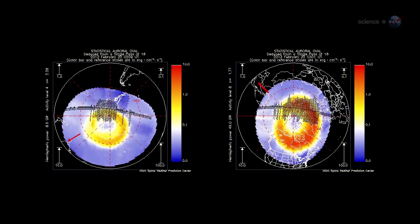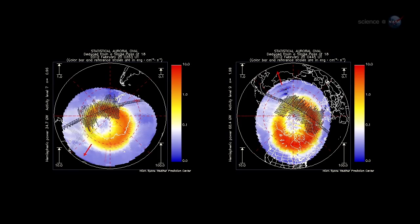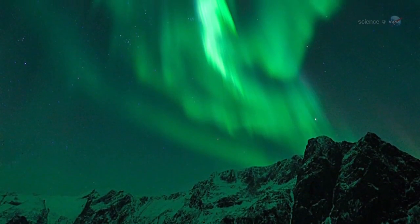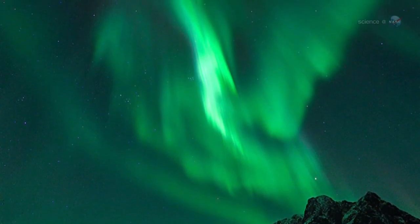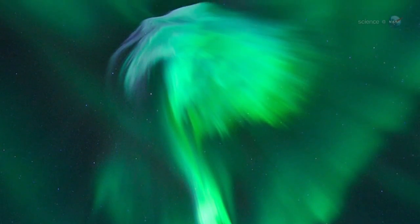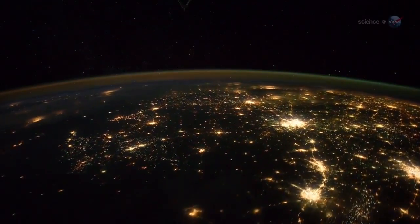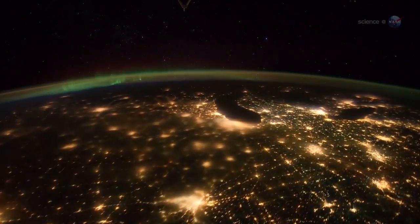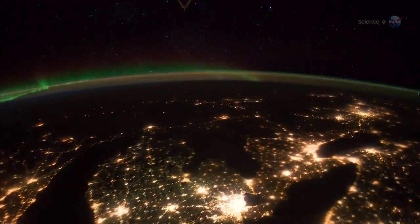Sometimes when solar activity is high, the ovals expand, and the space station orbits right through them. That's exactly what happened in late January 2012, when a sequence of powerful solar flares sparked a light show that Pettit says he won't soon forget. The auroras could be seen as brightly as city lights on the Earth below, and even in the day-night terminator of the rising and setting sun. It was simply amazing.